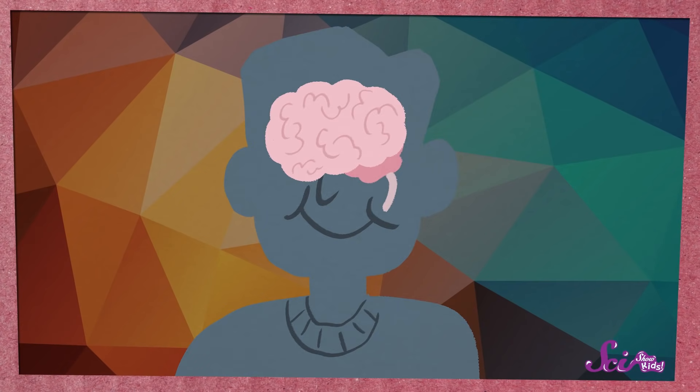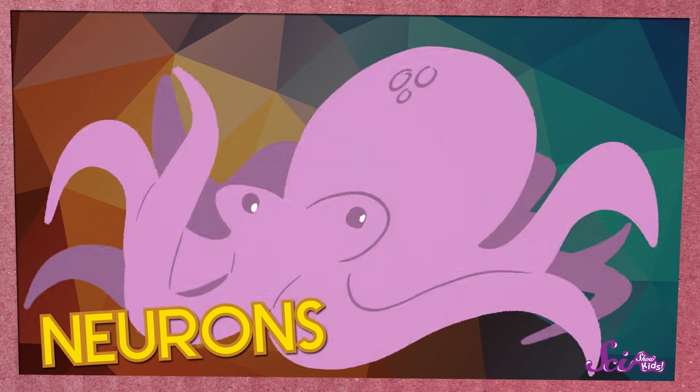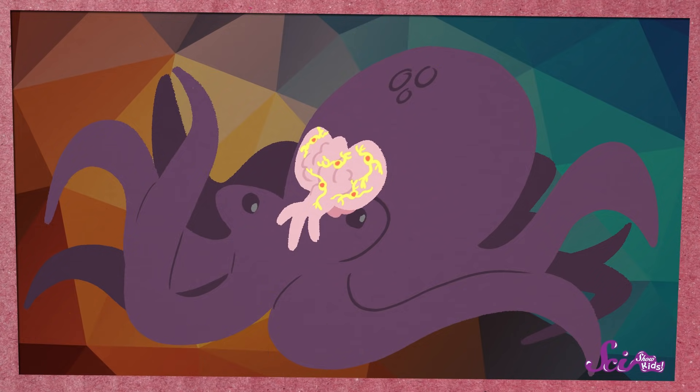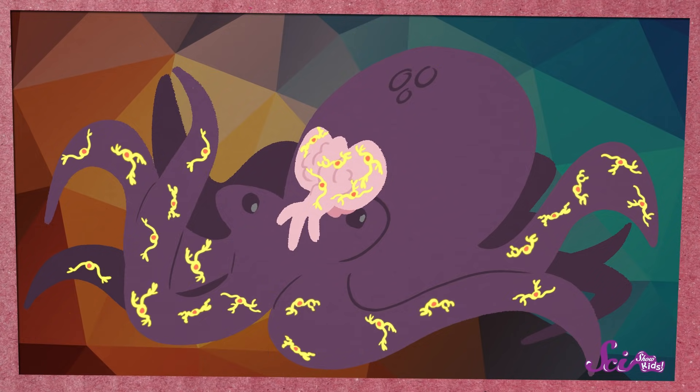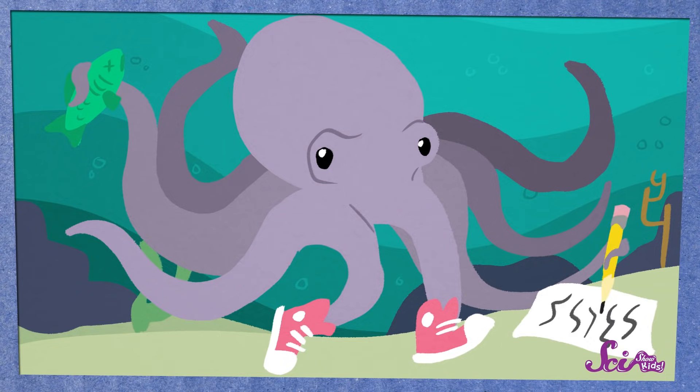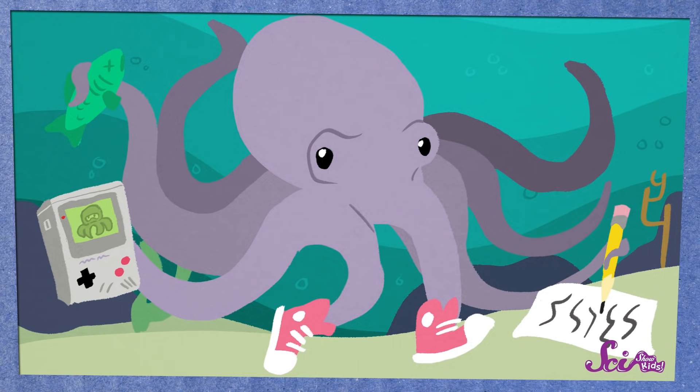But what makes octopus arms really special is that they can think on their own. Animals like you and me have brains made out of little pieces called neurons. And an octopus has neurons too — about 500 million of them! But more than half of those neurons aren't in the octopus's brain; they're in its arms. With all those neurons, each arm can take in lots of information and think about what to do next, without needing to send any messages back to the brain. So if you were an octopus, you could catch a fish with one arm, walk around and explore the ocean floor with a few more, use your brain to help another arm do your homework, and still have an arm or two left over for video games.